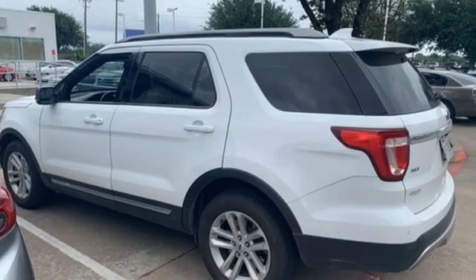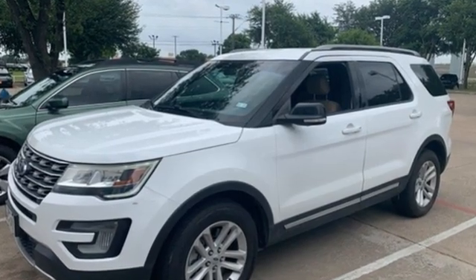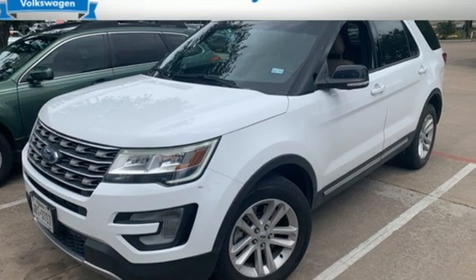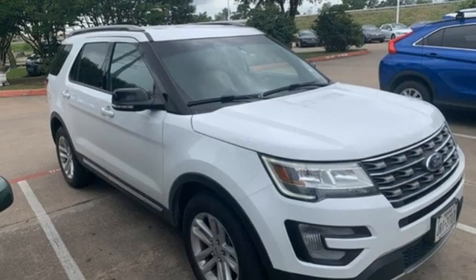New Car Test Drive writes: for many years, the Ford Explorer has been one of the best-selling SUVs in the market. A capable tow vehicle and off-roader, the Explorer also offers the generous interior space, comfort features, and safety technologies necessary for day-to-day tasks.